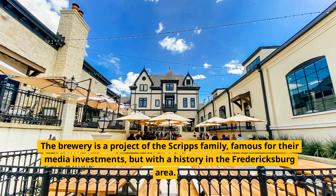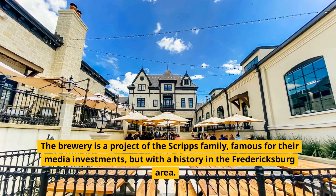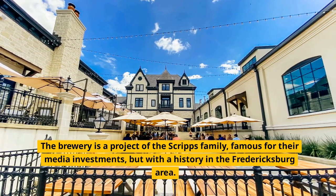Fact number 10. The brewery is a project of the Scripps family, famous for their media investments, but with a history in the Fredericksburg area.